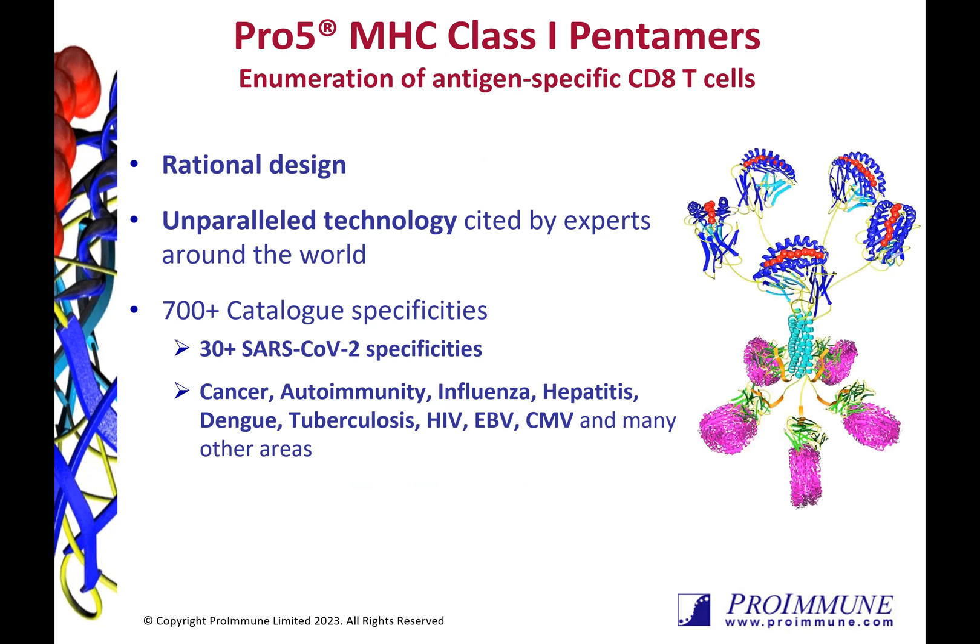Thanks to their rational and robust design, our Pro5 pentamers are the most cited technology for enumeration of antigen-specific CD8 T-cells.